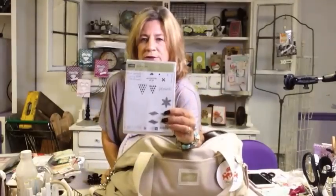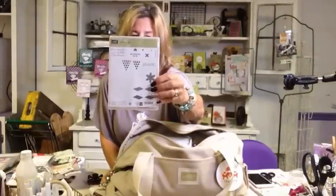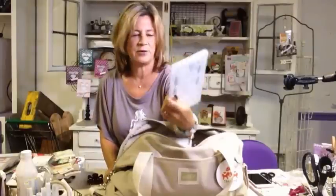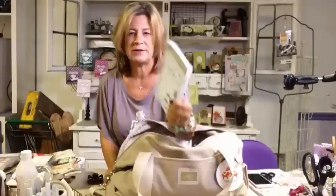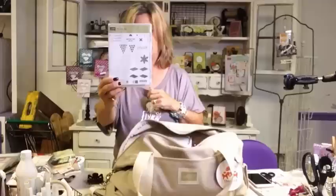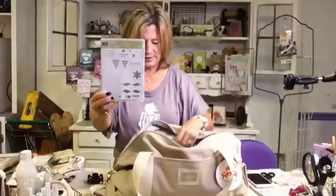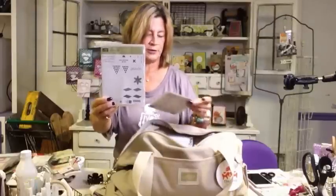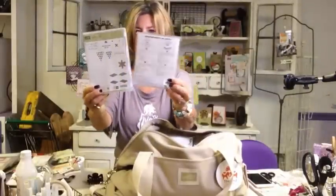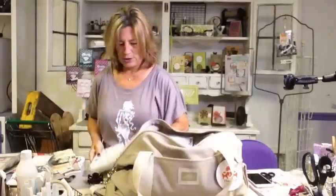This is one of the new stamp sets - it's called Christmas Quilt. For those of you who love to quilt, the only thing that makes it a Christmas quilt is the word 'peace' and the greeting 'Have Yourself a Merry Little Christmas.' All the quilt pieces could be used any time of the year. The cool part is it has a coordinating Quilt Builder framelits, so you're going to be able to build quilts both with the stamped images and with the coordinating framelits.